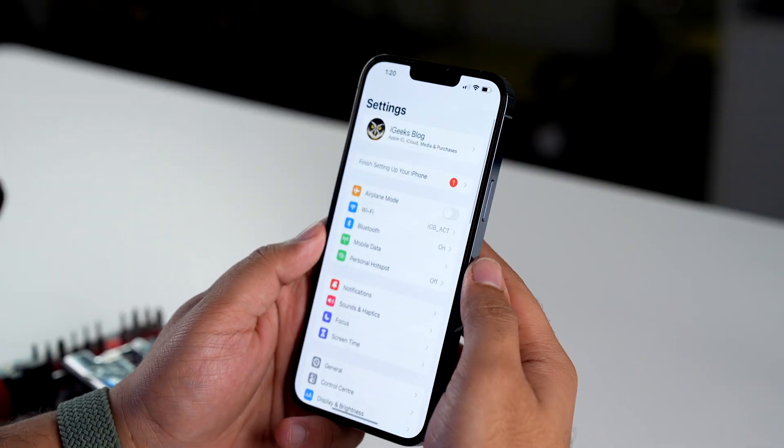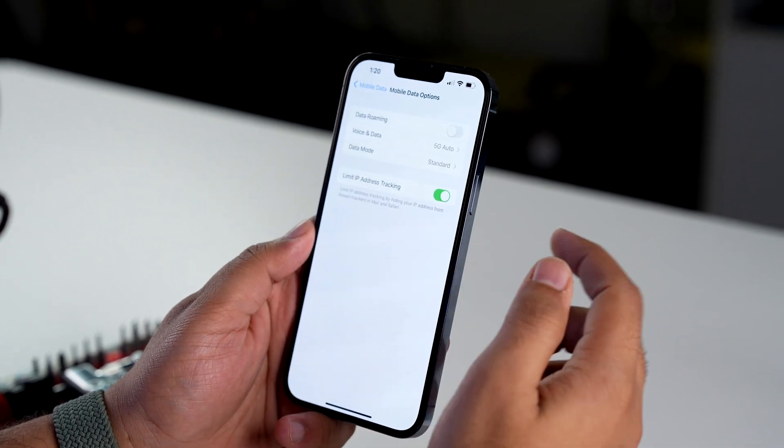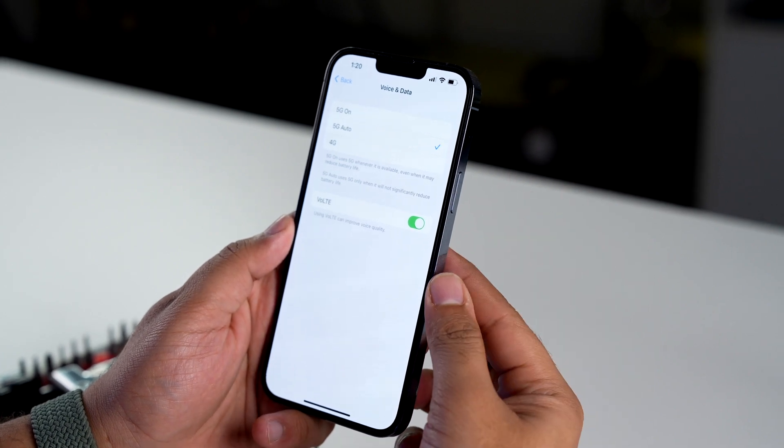Now let's take a minute and talk about 5G. Go to Settings, tap on Mobile Data, tap on Mobile Data Options, and then tap on Voice and Data. You'll now see options for 5G along with 4G as well.